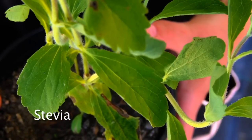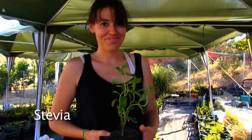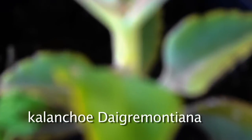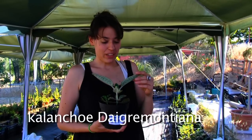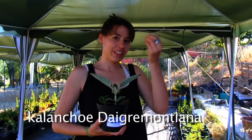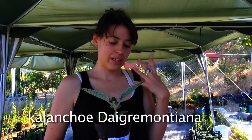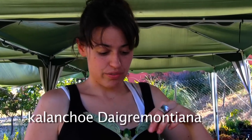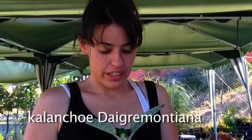This plant also helps regulate your cholesterol. This plant is Kalanchoe daigremontiana. There are a lot of plants in this family, but only three of them you can eat, and they have medicinal properties. This one is for people with cancer — you eat it like this — and it helps strengthen your immune system.